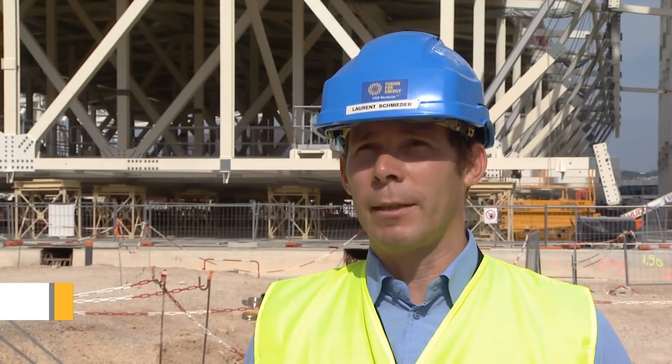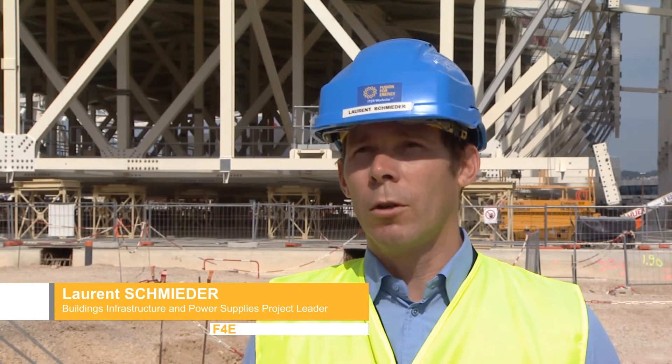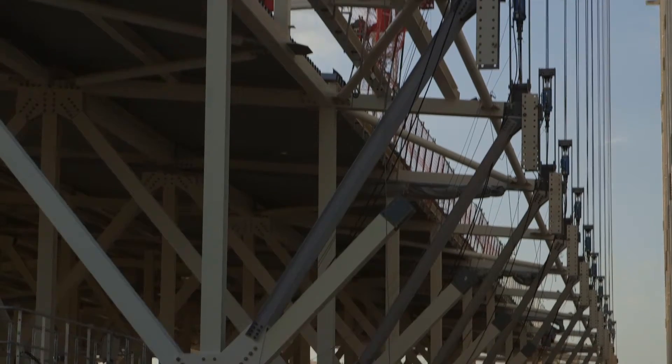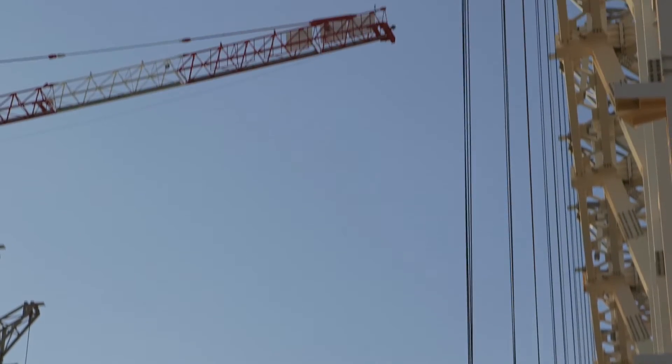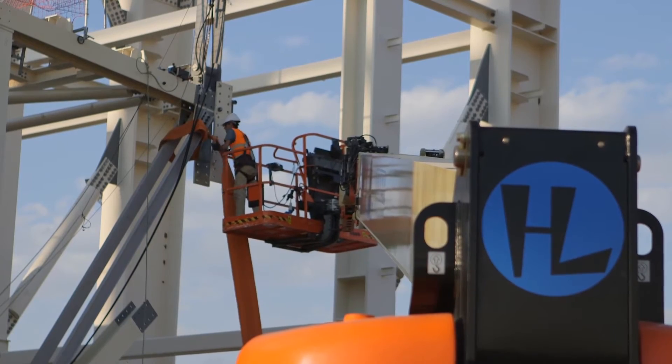Today is a very special day. We are making a very important operation — it is the completion of the main structure of the assembly building. Today we will make the lifting of the roof. You can see behind me the roof on the bottom, and in a couple of hours it will be on the top of this building.